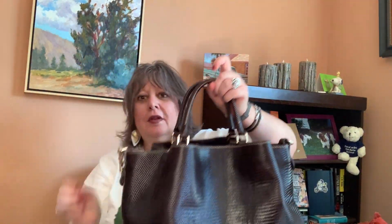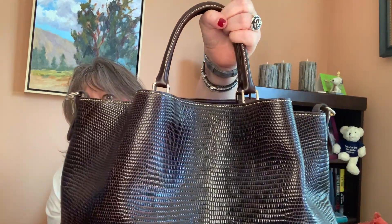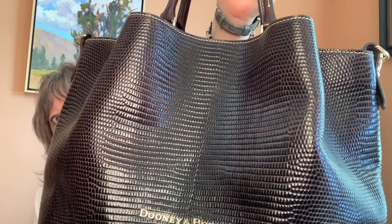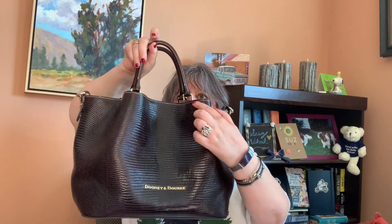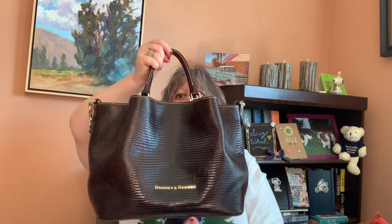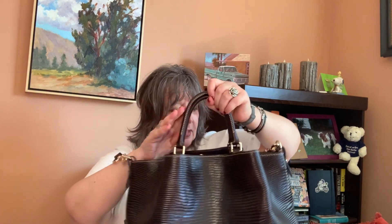I think we need to take a closer look at this. This is a bag I would consider on the medium side of large — it's the Dooney & Bourke Large Barlow in espresso brown with lizard embossing. This bag is 10.25 inches high, six inches wide, and 12.5 inches long. It has a five inch handle drop and the strap can go up to 18 inches. I have it on the short shoulder.